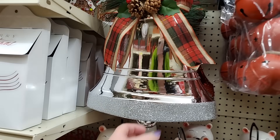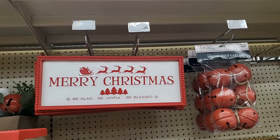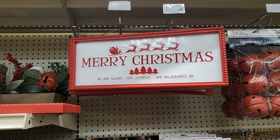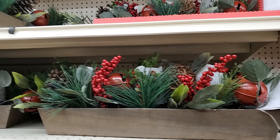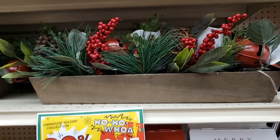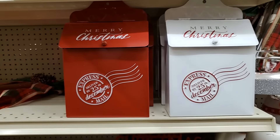We have this here — beautiful tabletop decor. It lights up — $34.99 for that. This mailbox — really cute in white or red — that is $10.99, what a good deal. Look at these trees — they're so cute, they have a bell on top. $7.99 and $10 — really cute. This one is $10, it's adorable. This one is $12.99 — great prices, amazing. And those are really cute trees.